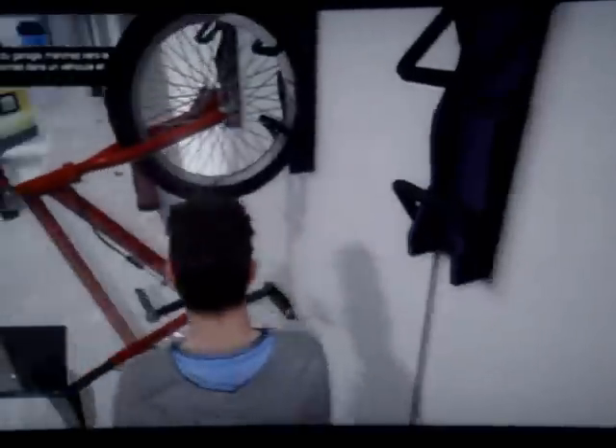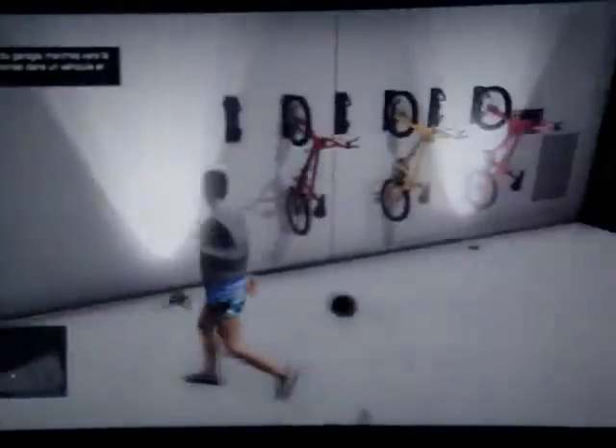Donc voilà. C'est un glitch assez sympa à réaliser. Bref, c'est bien — c'est un glitch quoi !